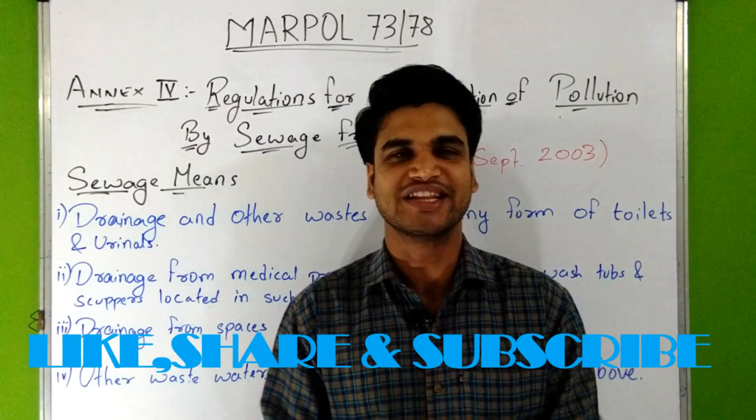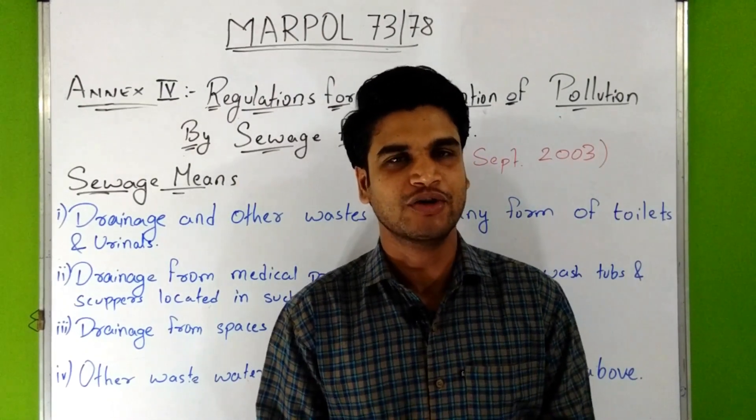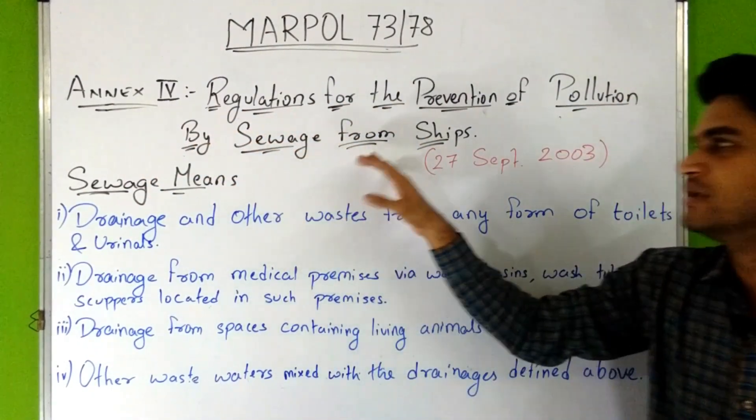Hello everyone, I hope you liked the videos of MARPOL 73/78. Our last video was about Annex 3. Now in this video we are going to discuss about Annex 4, i.e. Regulations for the Prevention of Pollution by Sewage from Ships.